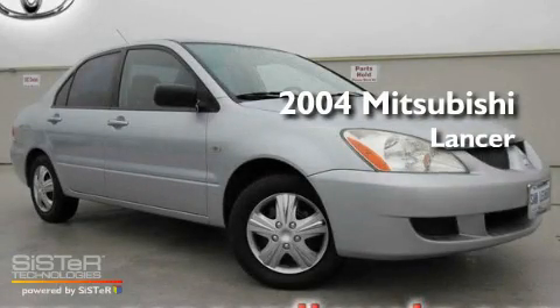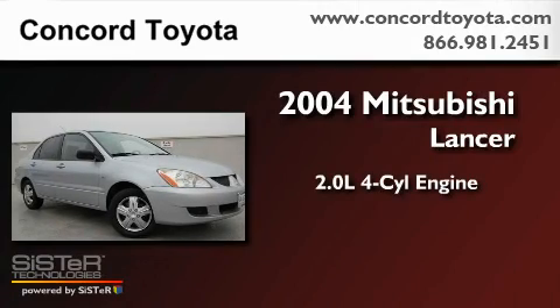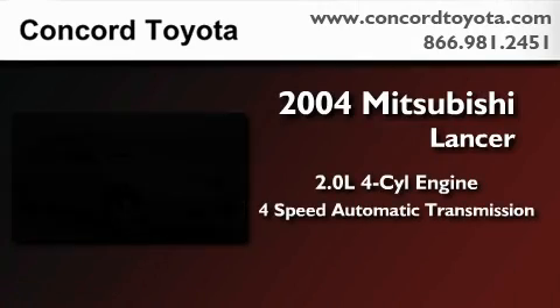This is a 2004 Mitsubishi Lancer. It has a 2.0-liter four-cylinder engine and a four-speed automatic transmission.